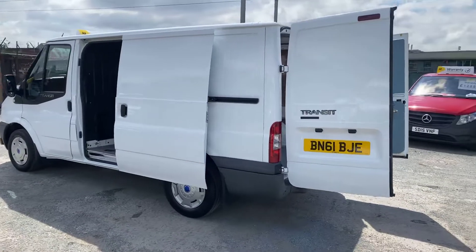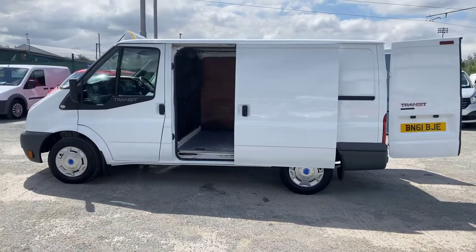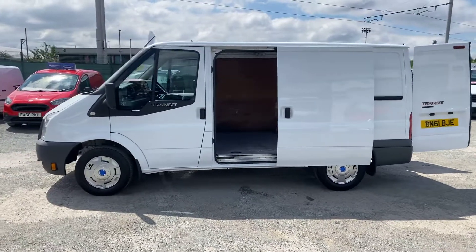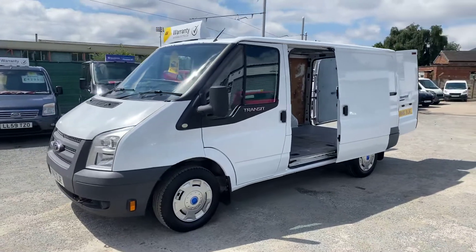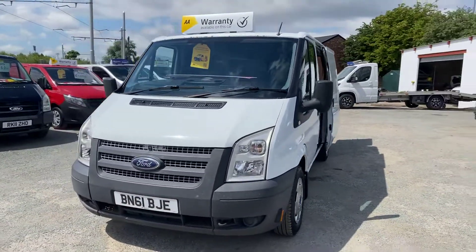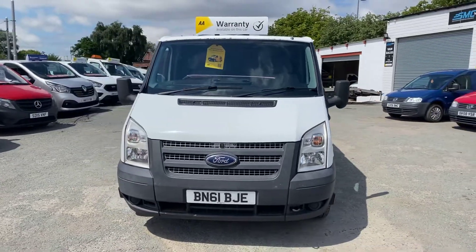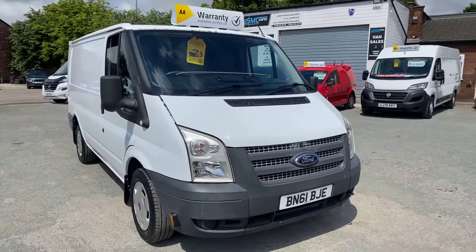Lovely clean 2011 Ford Transit T300, 129,000 miles. It will come with a full MOT and three months or 3,000 miles warranty as standard. We also offer same-day low-rate finance — you can be applying for finance and driving away on the same day, subject to your credit rating.